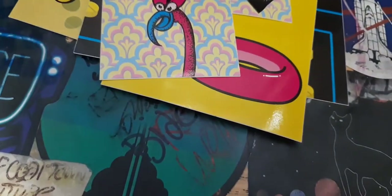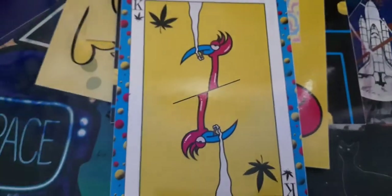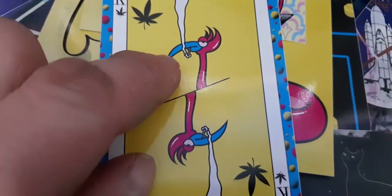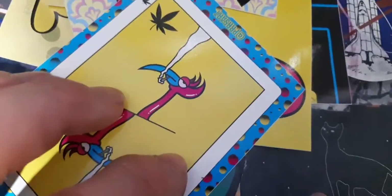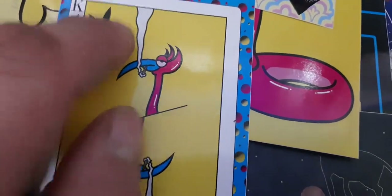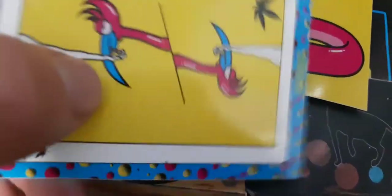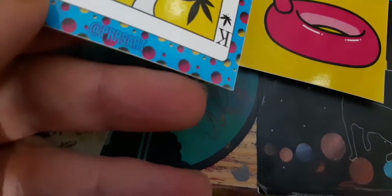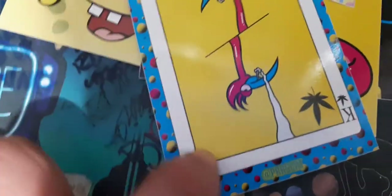The next sticker looks like a K from a stack of cards. So we've got this - I think the flamingo smoking - and we've got the weed logo. It says Press Art down below here too, in blue. It's got like yellow bubbles in the background, pink and black bubbles with yellow bubbles. Pretty cool.